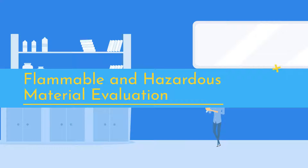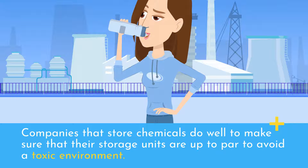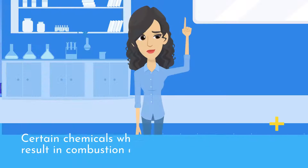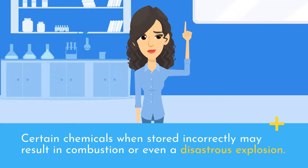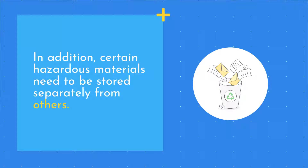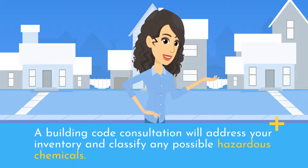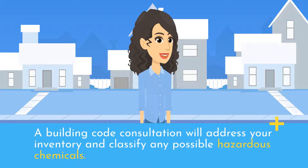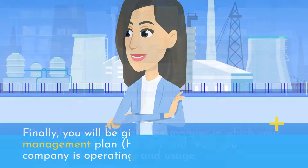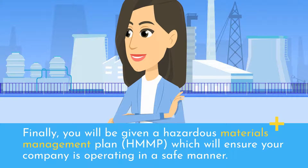Flammable and Hazardous Material Evaluation: Companies that store chemicals do well to make sure that their storage units are up to par to avoid a toxic environment. Certain chemicals when stored incorrectly may result in combustion or even a disastrous explosion. In addition, certain hazardous materials need to be stored separately from others. A building code consultation will address your inventory and classify any possible hazardous chemicals. Then they will evaluate the manner in which your materials are being stored and show you appropriate handling and usage. Finally, you will be given a Hazardous Materials Management Plan, which will ensure your company is operating in a safe manner.